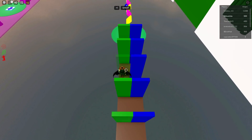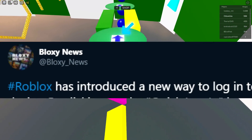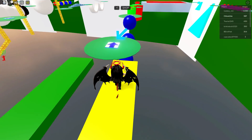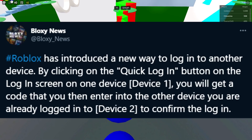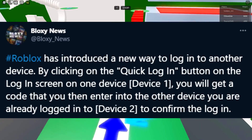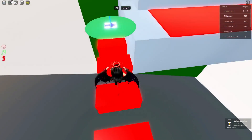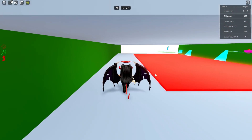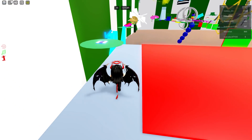Right upon opening Twitter, the first thing I saw was something about the Quick Login feature, and it came from Bloxy News — who else can we rely on for this kind of information? They said: 'Roblox has introduced a new way to log into another device. By clicking the Quick Login button on the login screen on one device (device one), you get a code that you enter into the other device you are already logged into (device two) to confirm the login.' Codes are one-time use only and are regenerated every time you click Quick Login. Be sure not to share the code with anyone. It did take me a few reads to understand what was going on.